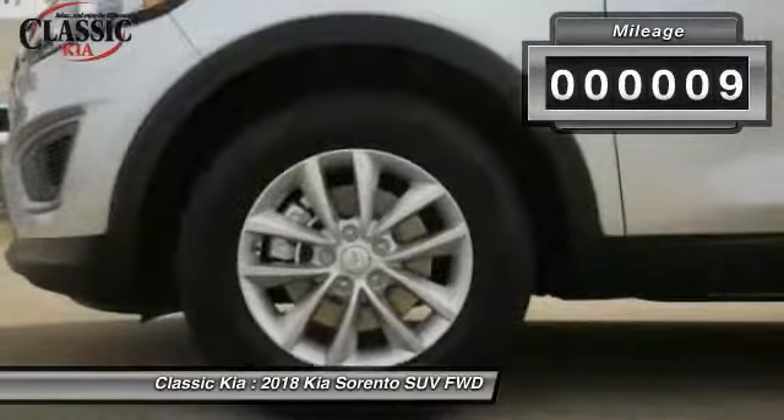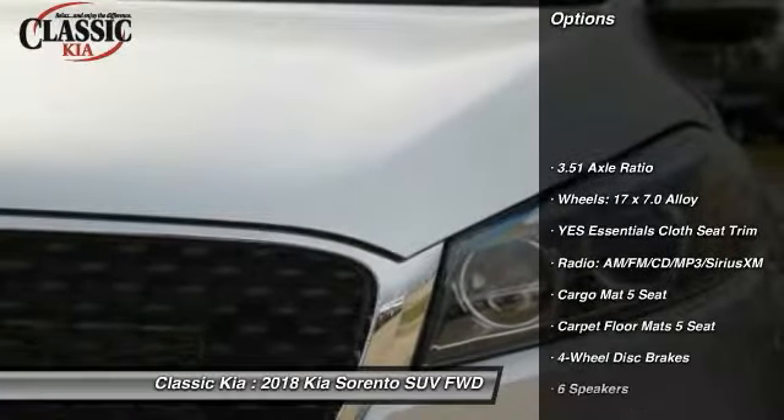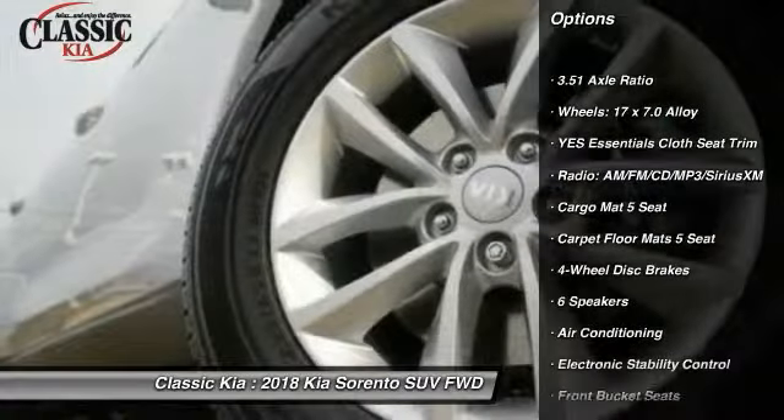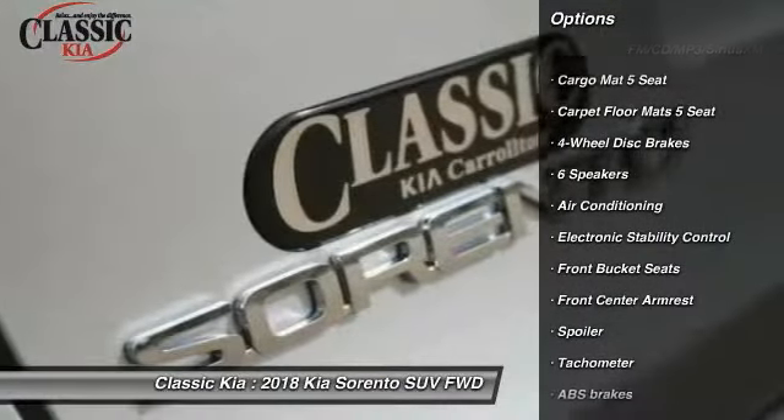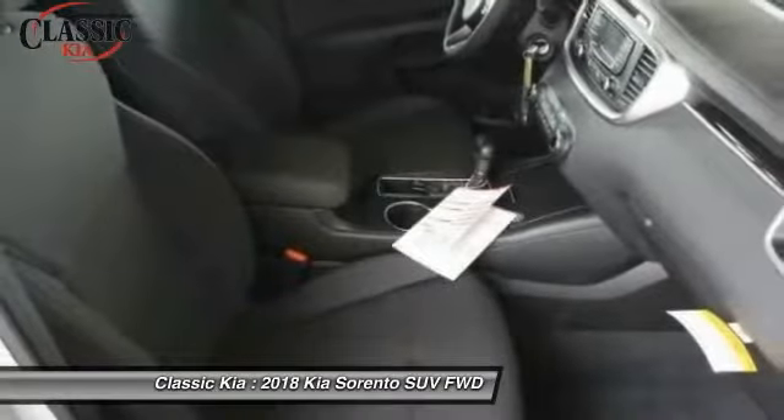This vehicle has less than 100 miles. Here are some of this vehicle's great options: traction control, air conditioning, dual airbags, power steering, four wheel disc brakes, electronic stability control, trip computer, power windows, rear window defroster, and security system.